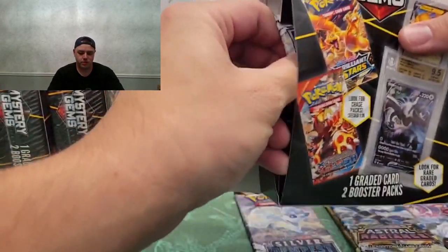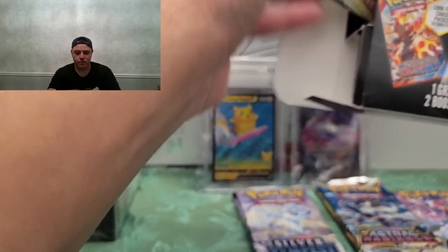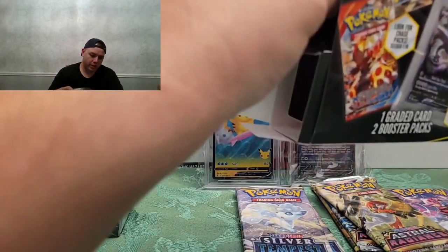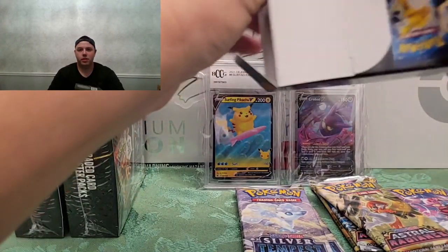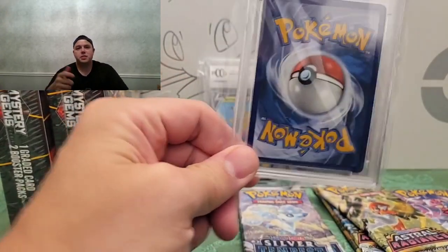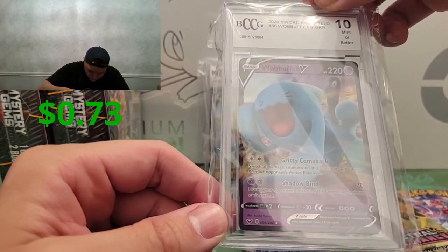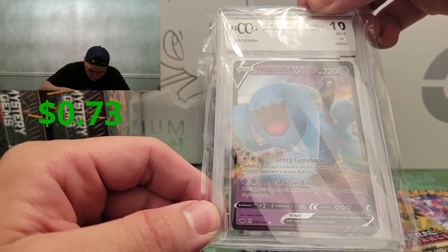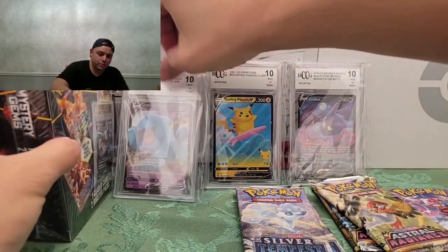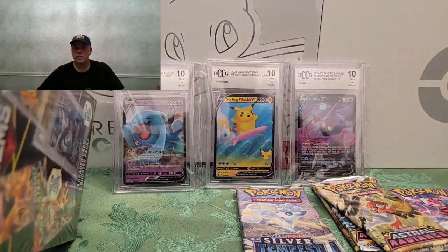Box three — we got another Silver Tempest and another Astral Radiance. And the graded card — another Beckett, I'm gonna guess it's a 10 again. And it is — Mint 10! Wulfcoat V from 2020. I highly doubt that's worth 22 bucks but it's fine.